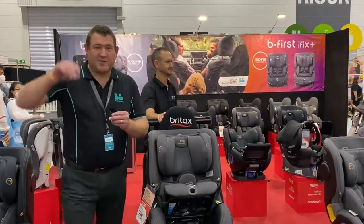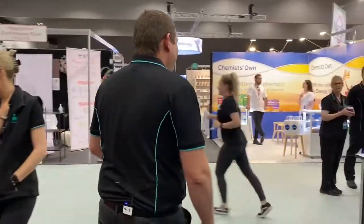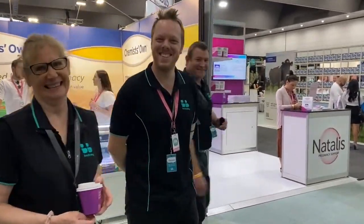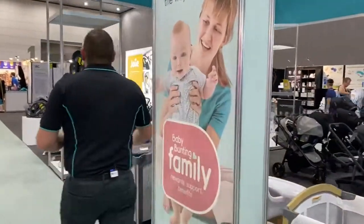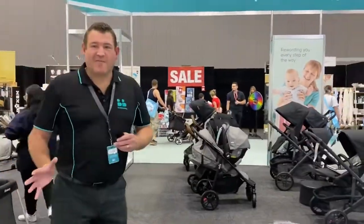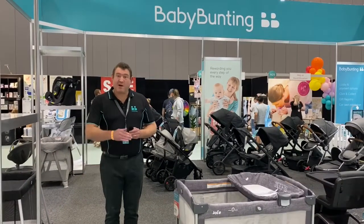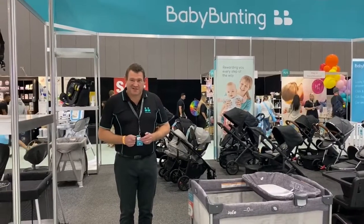Thanks so much. We'll just go and finish up back at the Baby Bunting stand. That's a wrap from Baby Bunting down here at the PBC Expo at the Convention Centre. Please come down — we've got friendly team members here over two days to help you out with any questions, queries, or purchases you might like to make. Thanks very much.